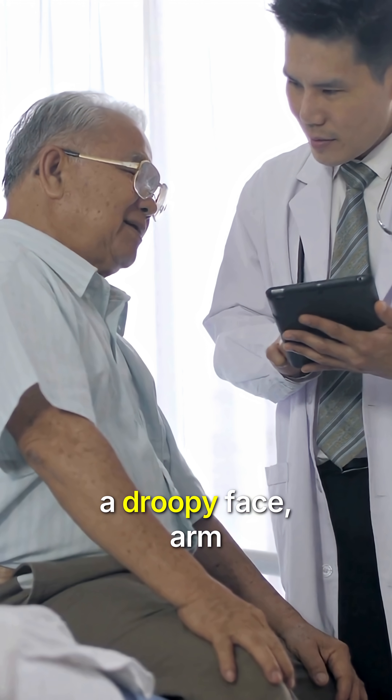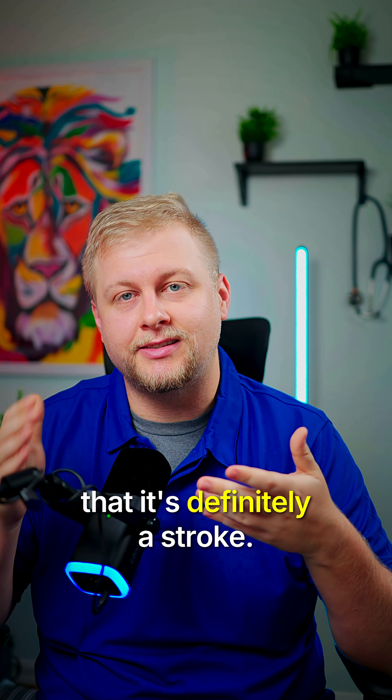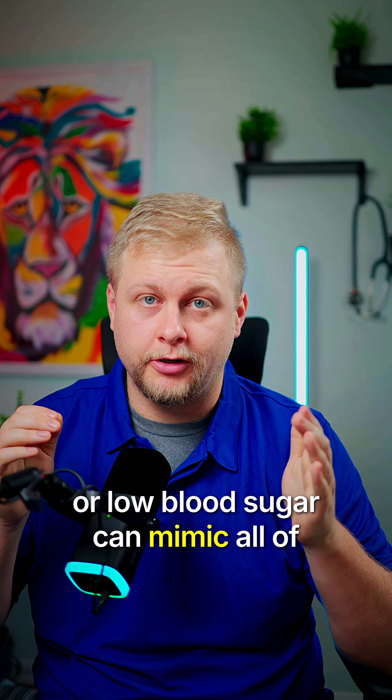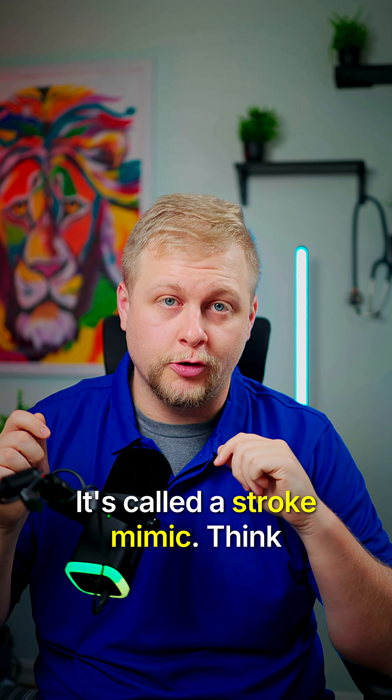When someone is showing signs like a droopy face, arm weakness, or slurred speech, it's easy to jump to the conclusion that it's definitely a stroke. But here's the thing — hypoglycemia, or low blood sugar, can mimic all of those exact same symptoms. It's called a stroke mimic.